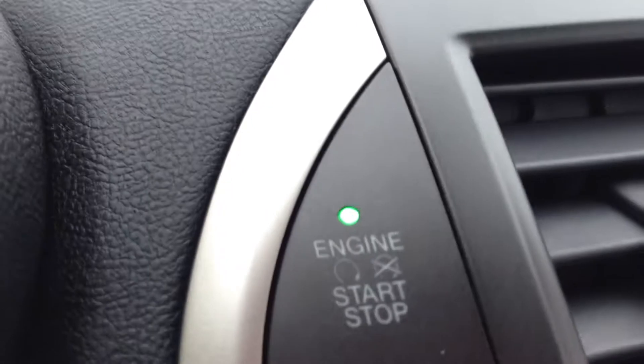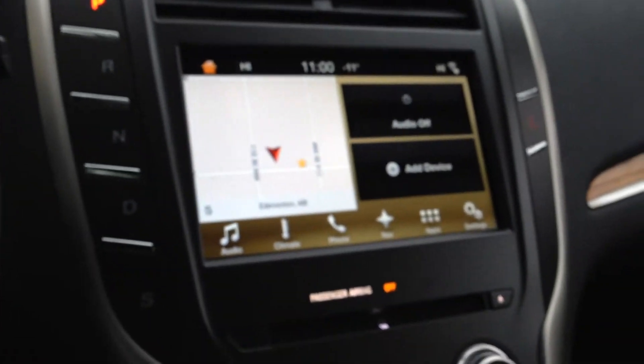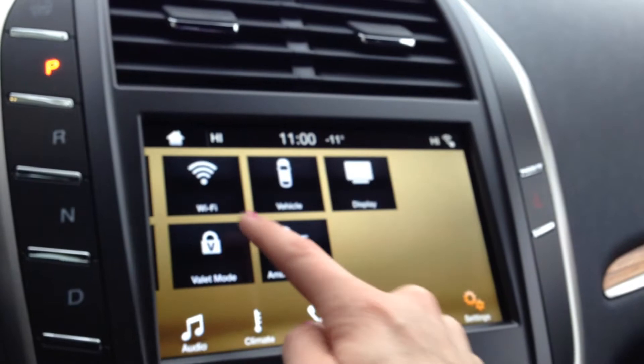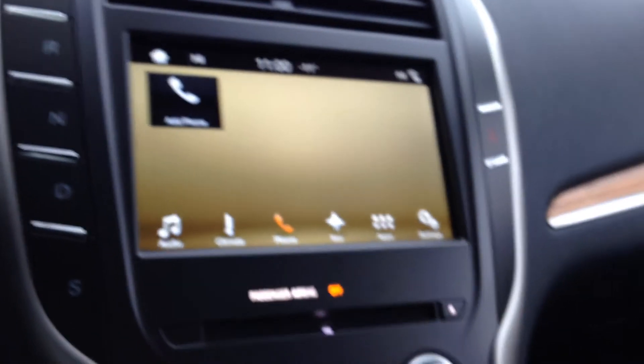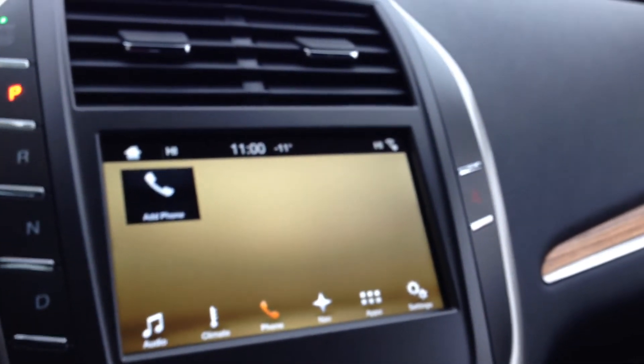This one is a push-button start as well as push-button transmission. On your Microsoft Sync stereo you have navigation, your apps, and all your settings that slide through with just the touch of a finger, climate control and your phone, CD player, AM/FM stereo, as well as Sirius satellite radio.